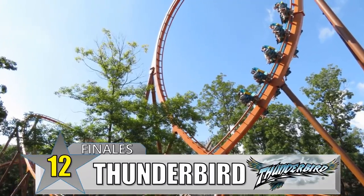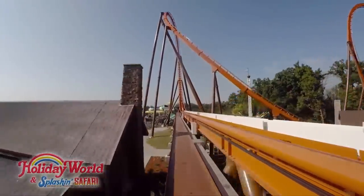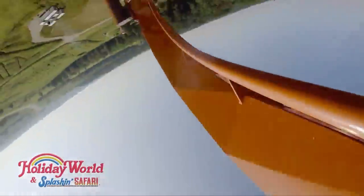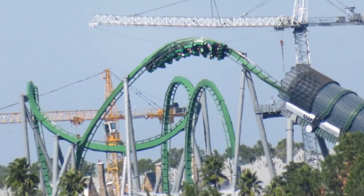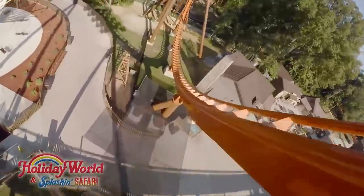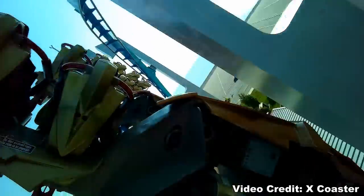Number 12: Thunderbird at Holiday World. This B&M wing coaster starts and ends with a bang. It's the only launch wing coaster and one of just two launch B&Ms, the other being the Incredible Hulk at Islands of Adventure. After the launch, the ride has a great layout, but the finale really stands out. The train cuts through a barn — a great near-miss element, and these are common on wing coasters. But this one is done so well, and it's the perfect ending to the ride.